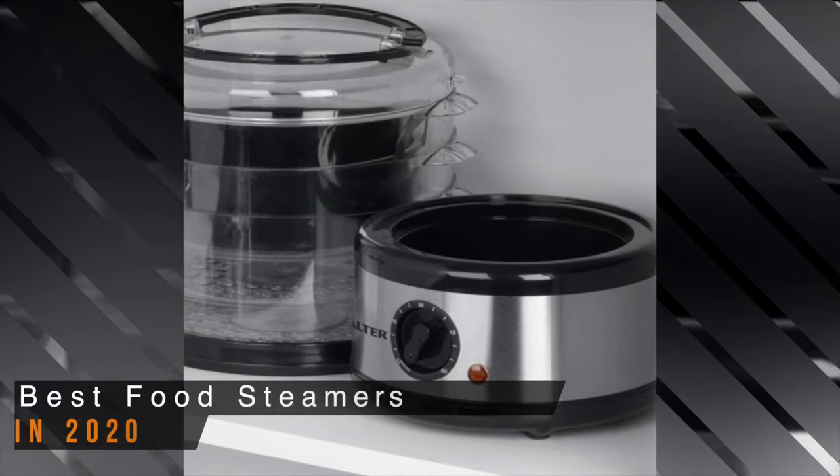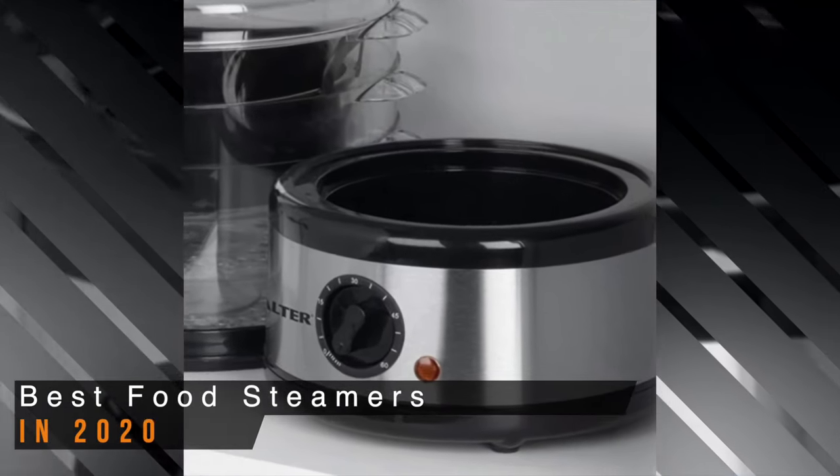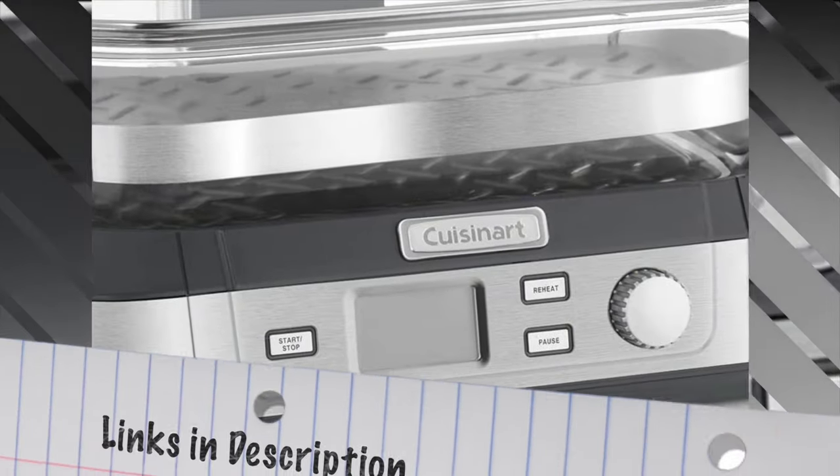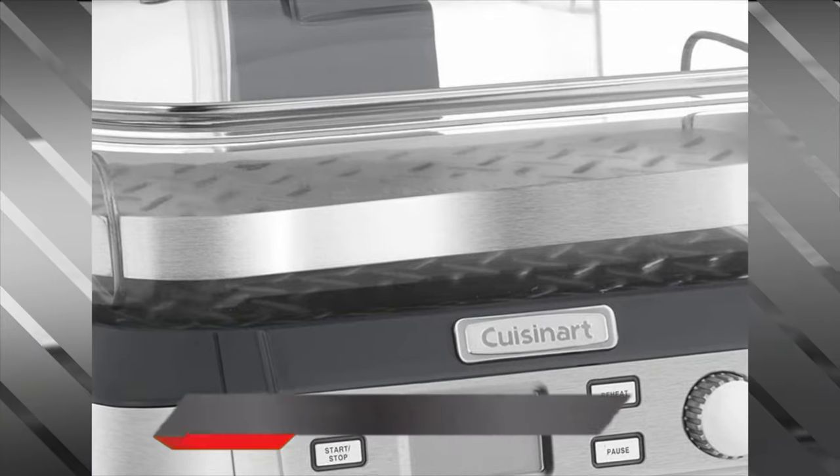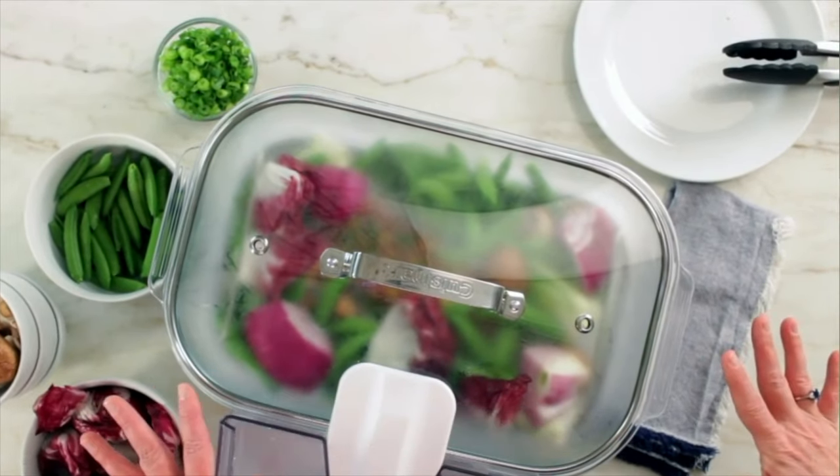Today we'll be taking a look at the best food steamers you can buy in 2020. We have links to all the food steamers mentioned in this video in the description below. Be sure to subscribe for new content and drop a like below. Now let's get straight to the video.